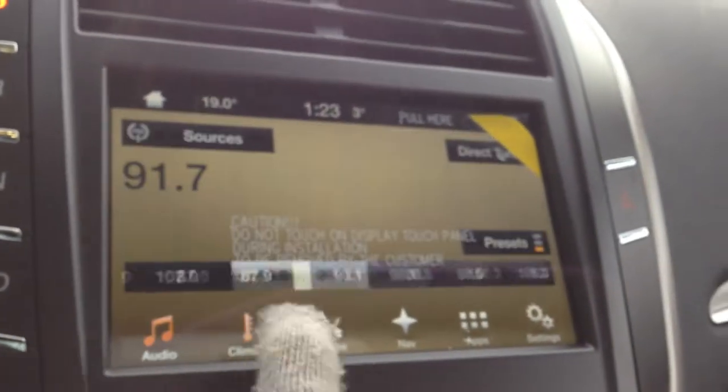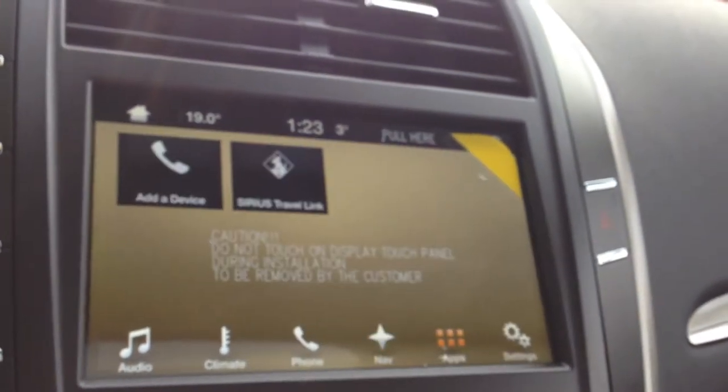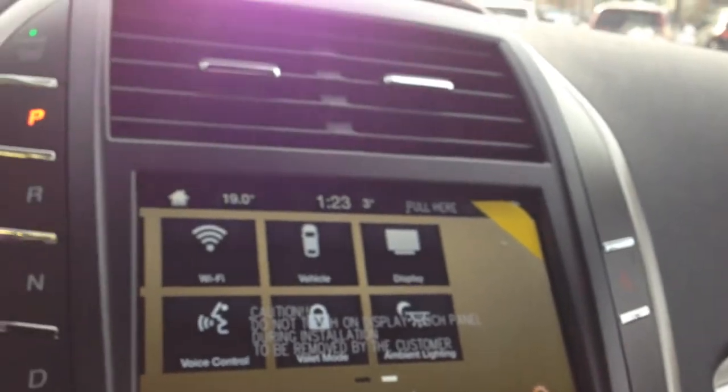Over in your touchscreen media center you have audio, climate control, your phone, navigation, your apps, and any settings you may need to scroll through with the touch of a finger.